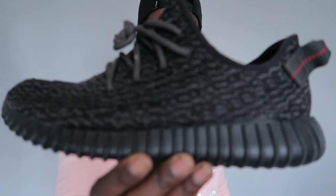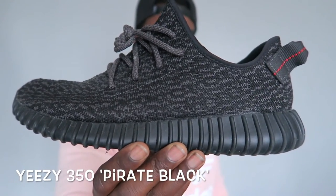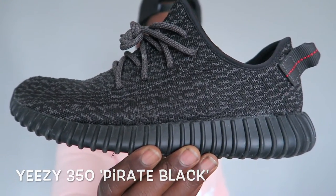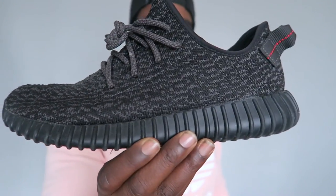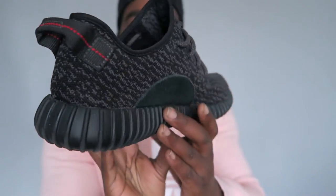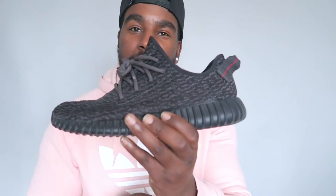I wasn't going to add these but they're just sitting here on the floor so why not put them in the video — the Adidas Yeezy 350 V1s in the pirate black colourway. These are actually my brother's. Slick. You can get some good wear out of them. And that is my Adidas collection.